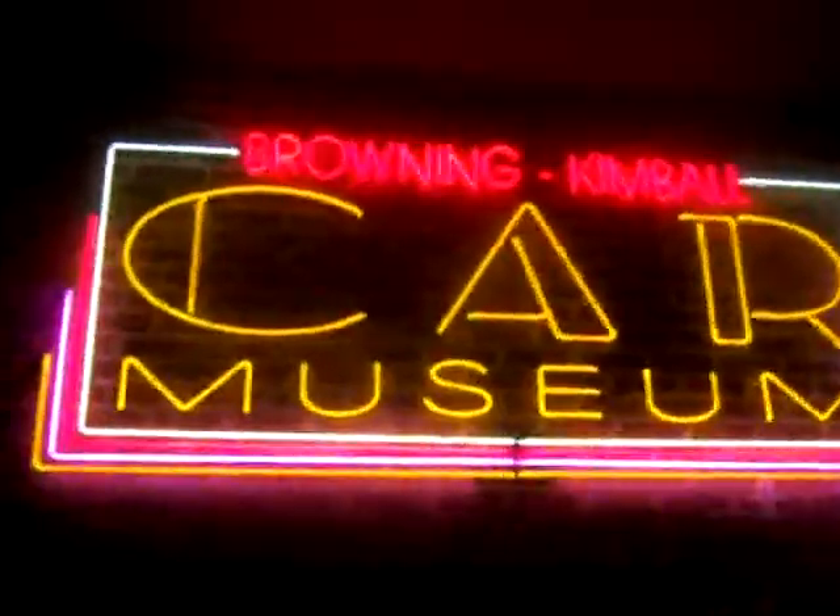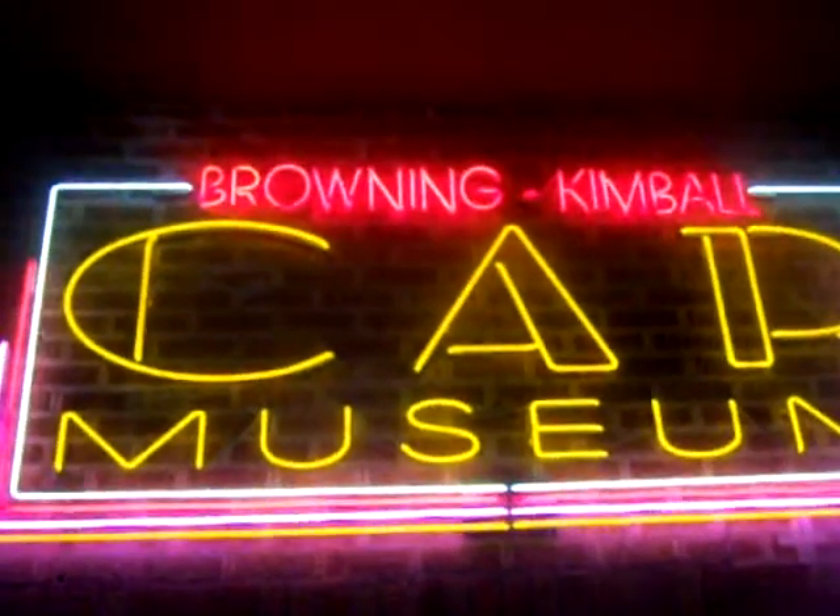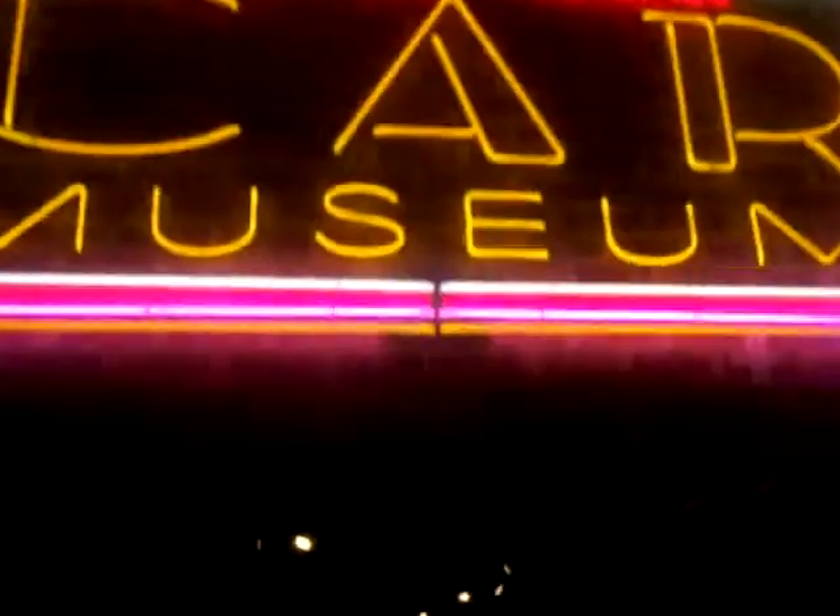Okay, now we're heading over to the classic car museum. I'm at the entrance and we're going to cruise on in here and check it all out. Here it is. Here we go — classic cars.